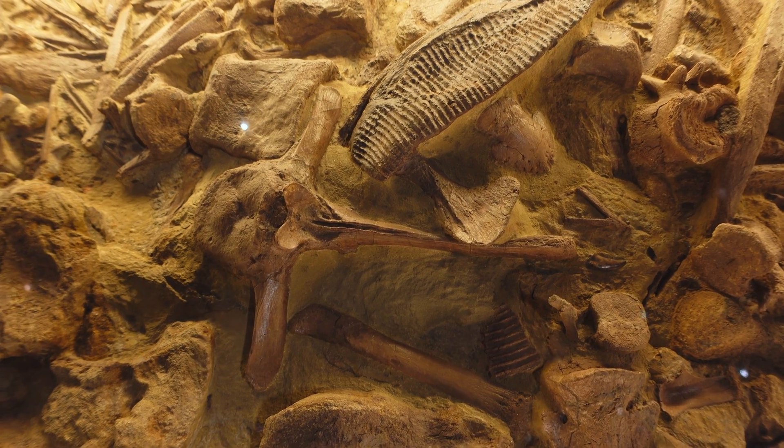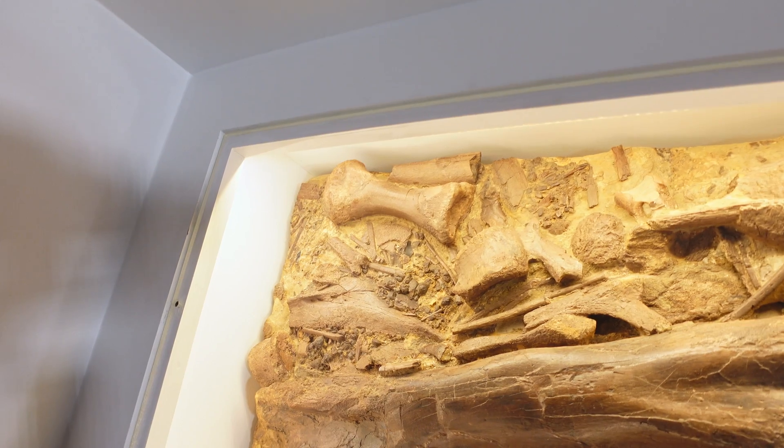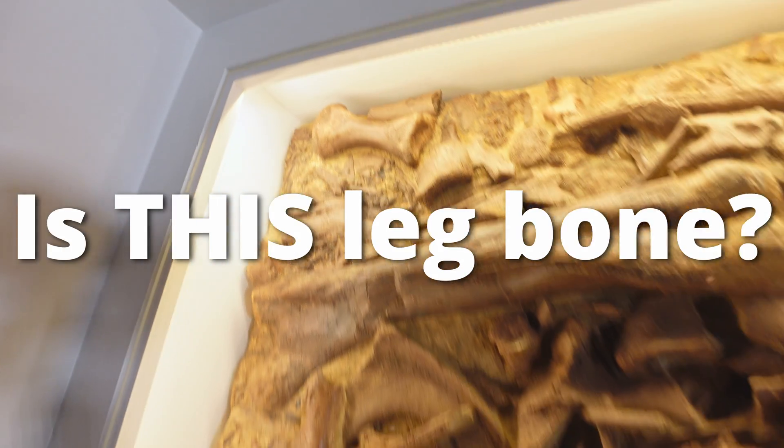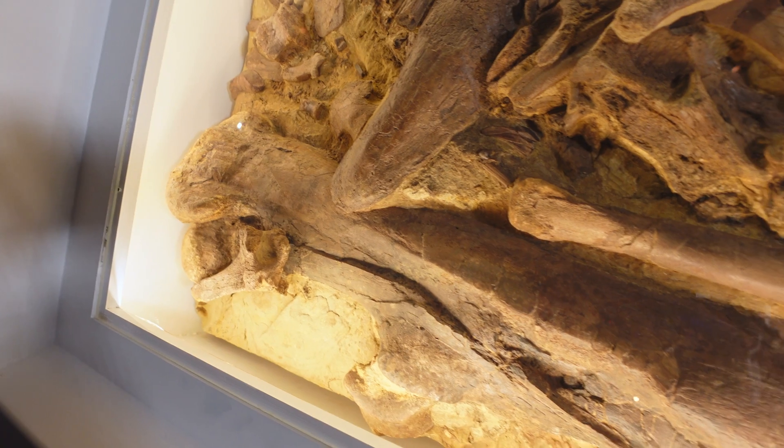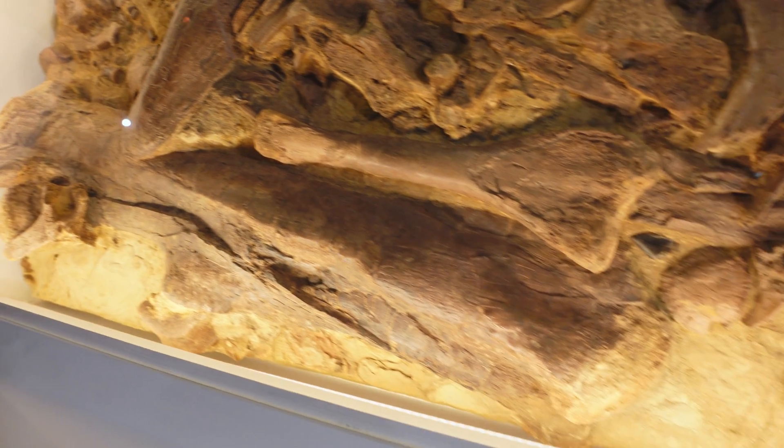That's part of the back foot of one of those Edmontosaurus just there. Would this be part of the leg bone? Actually that's the femur — the upper back leg bone right there. And you can see one of the T-Rex teeth just over here on that far left portion as well.